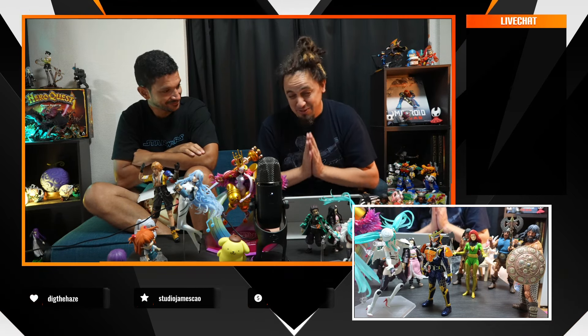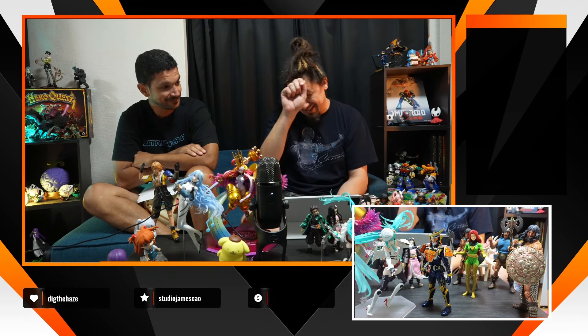Be ready, Street Fighter fans — August 23rd, pre-orders are opening for the amazing Ram Yamaguchi from Truly. Check your calendar: August 23rd. And you can add it first on Hobby Genki.